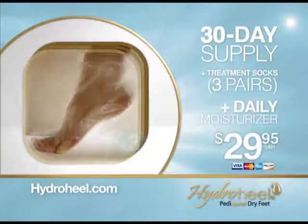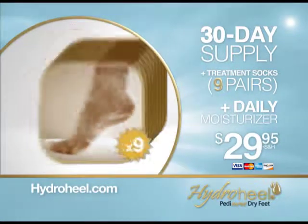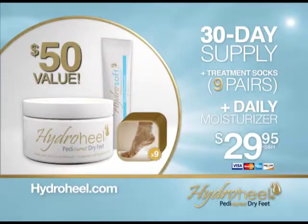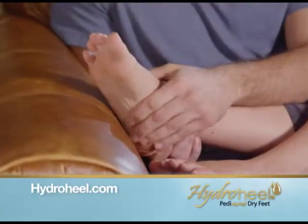But wait — call right now and you'll get six more pairs of treatment socks absolutely free. This combined $50 value is all yours for just $29.95. For smooth, soft feet, guaranteed. Get your HydroHeel right now.